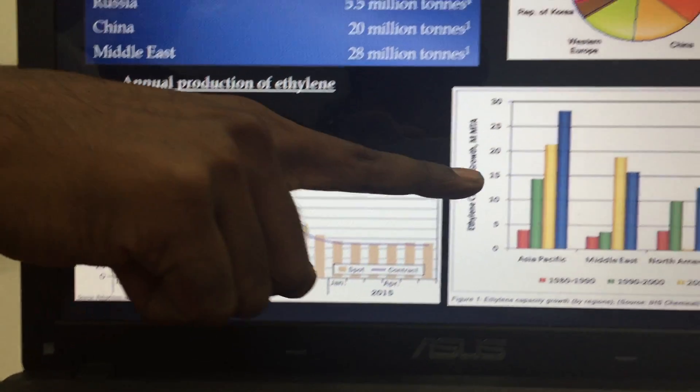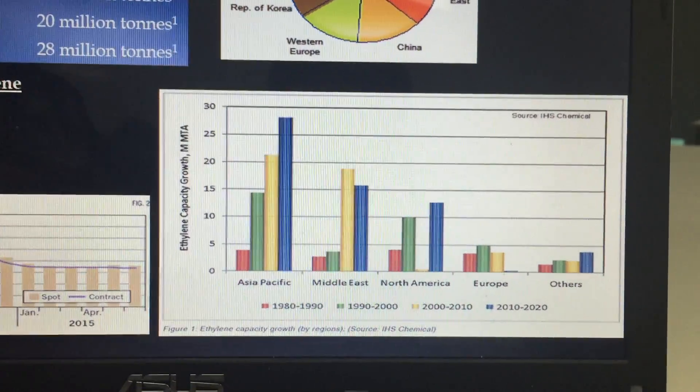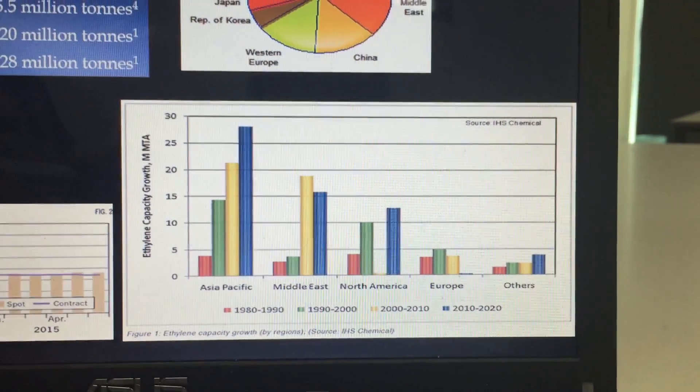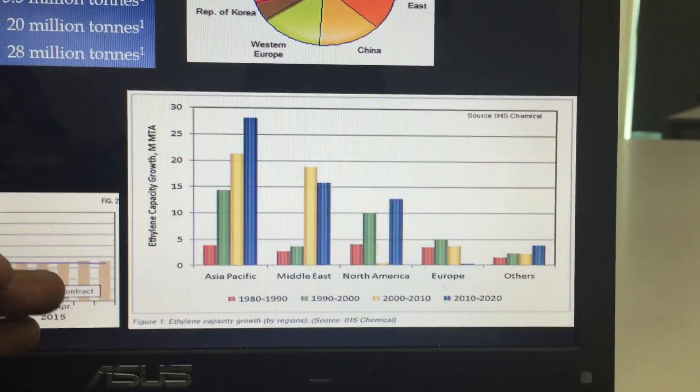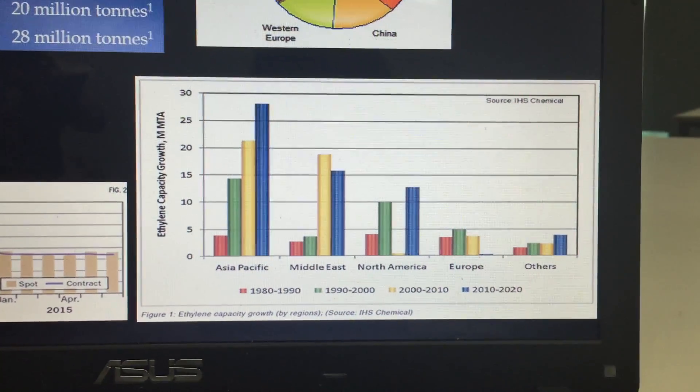Over the years, as you can see here, the production of ethylene has only increased until 2015. These figures represent various parts of the world. Asia Pacific deserves credit because it has produced quite a huge amount of ethylene compared to the rest of the world.